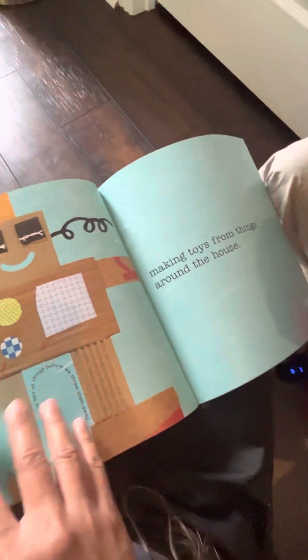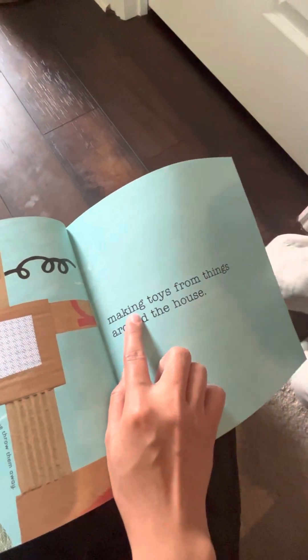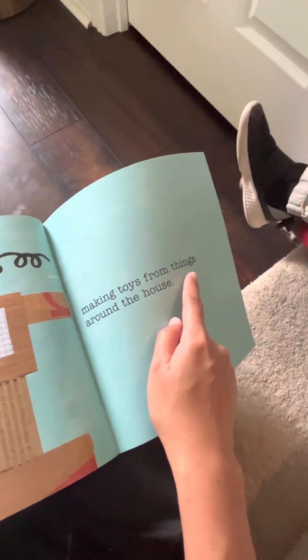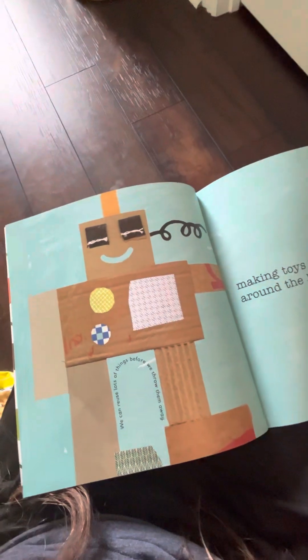Next. I enjoy — what's happening here? Make toys from things around the house. You like this, right? We always make robots with the paper. I like to walk to school.